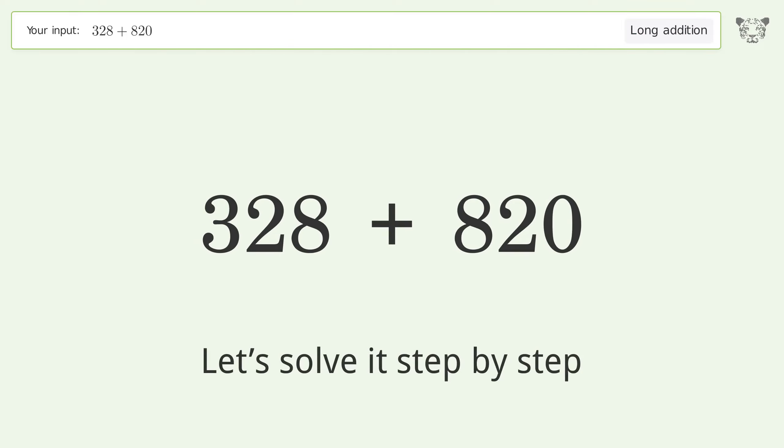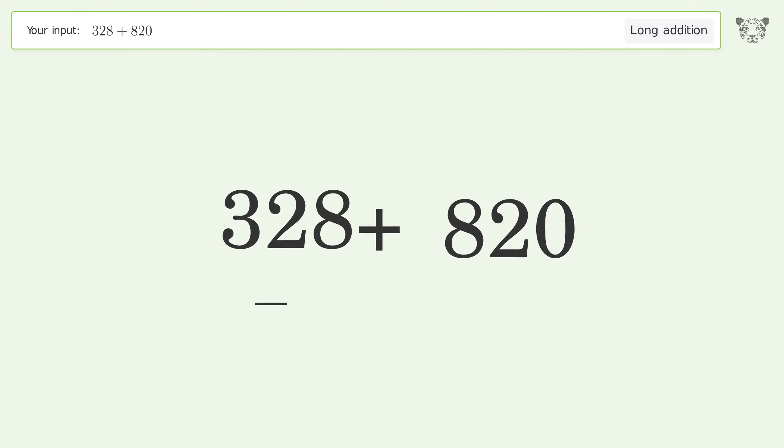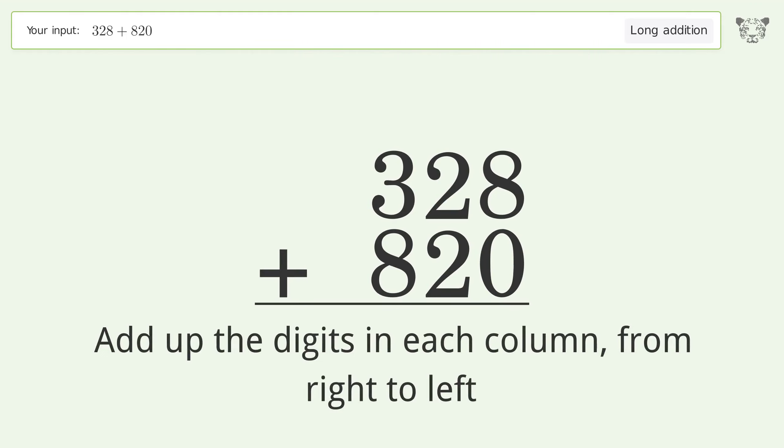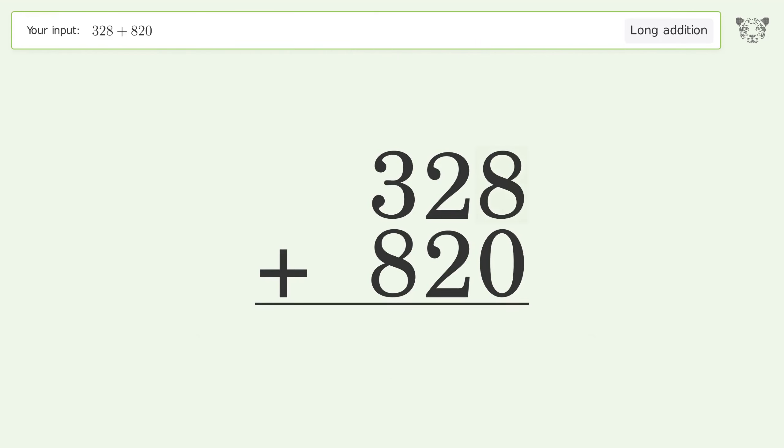Let's solve it step by step. Rewrite the numbers from top to bottom, aligned by their place values. Add up the digits in each column from right to left: 8 plus 0 equals 8.